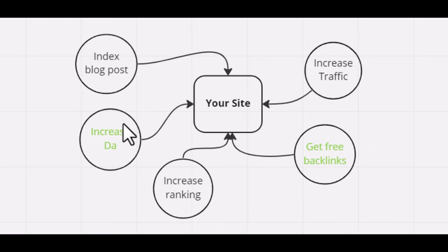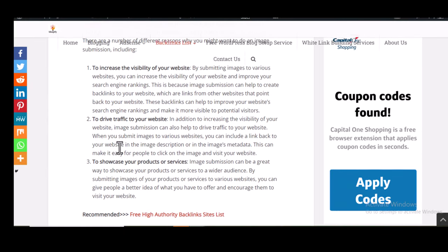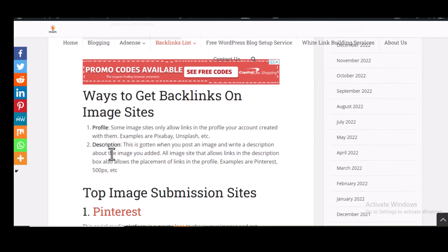There are two ways to get backlinks from an image submission website: from your profile and from the description. Most image submission websites allow you to place a link to your website in your profile. Whenever you open an account on an image submission website, you can add the link of your website on your profile page.